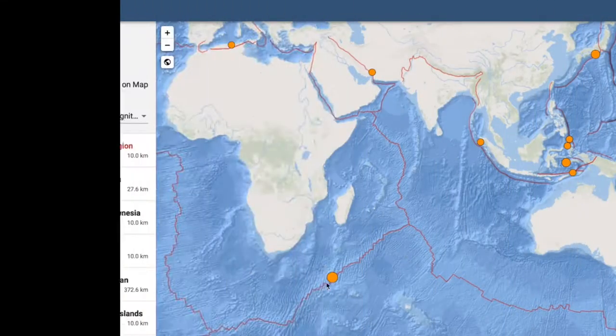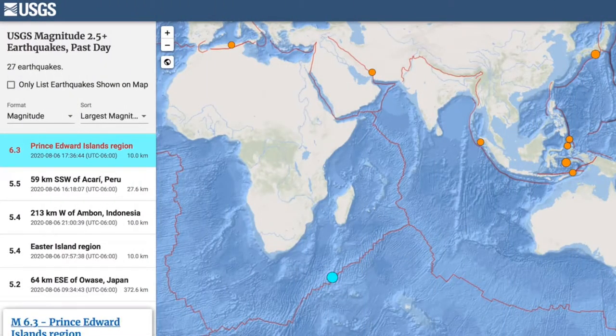Always great when the top seismic pressure release of the day is well out to sea, far from the reach of people on nearby islands.